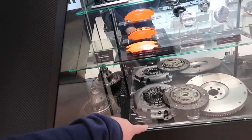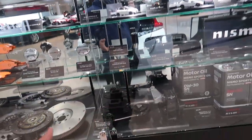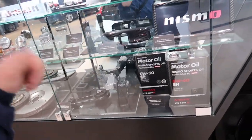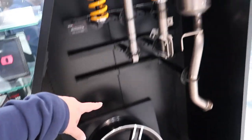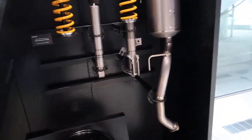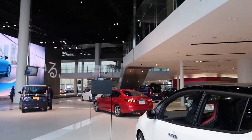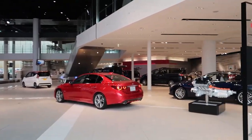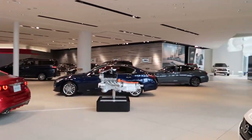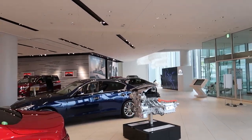They have a showcase with LSDs, clutch plates, Nismo gaskets — I believe all these things are available for purchase. There's a carbon fiber mirror cover, rims, the whole exhaust system, suspension. I always love stopping by here. They don't have the Le Mans cars anymore, but it could just be because it's Christmas time, so we'll have to come back. Now we're heading over to Yodabashi camera store.